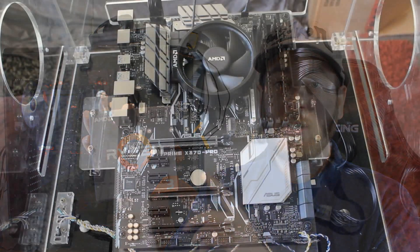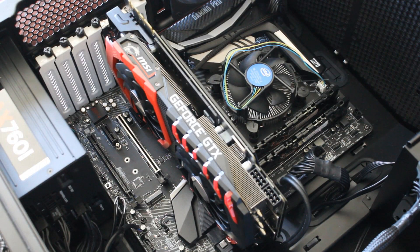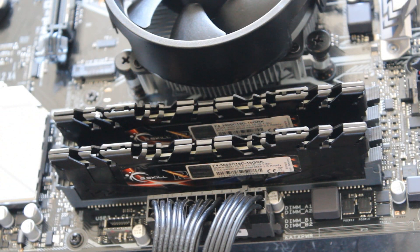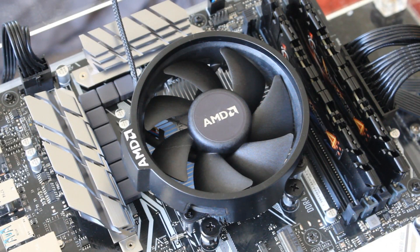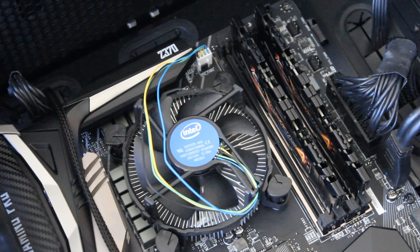Now let's talk about the test rigs. The 1300X was tested with the ASUS Prime X370 Pro motherboard — probably the best entry-level X370 board. The 8100 was tested with the MSI Z370 Gaming Pro Carbon, which I absolutely love. Both were tested with 16 gigabytes of G.Skill DDR4 memory at 2933 MHz, the MSI Gaming X GTX 1080 Ti, and their stock box coolers.